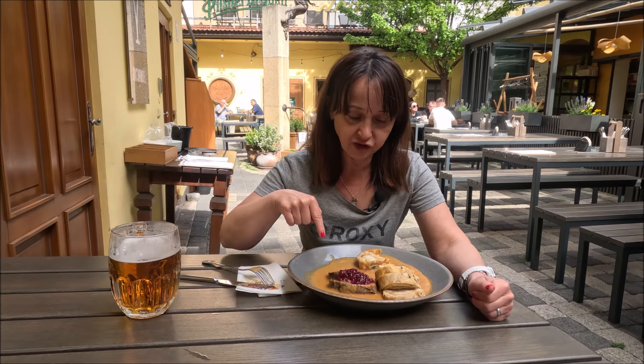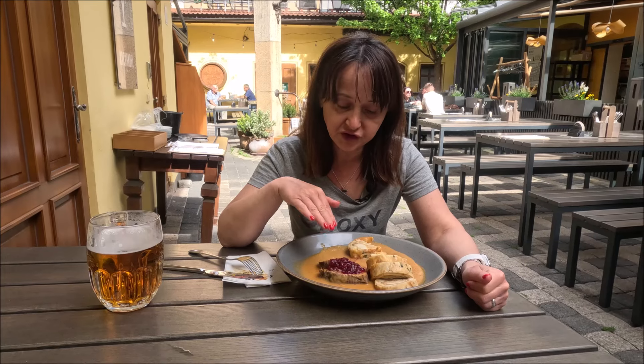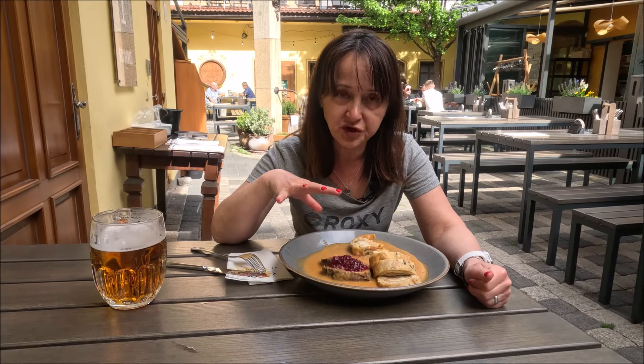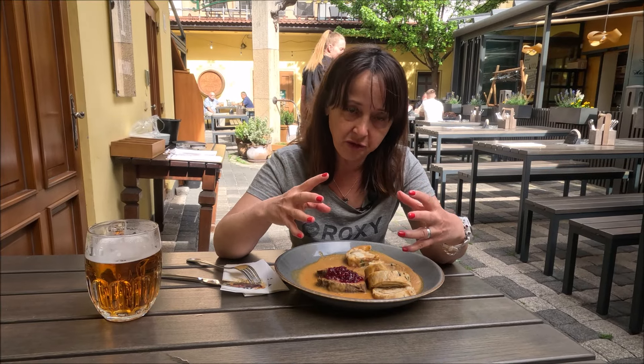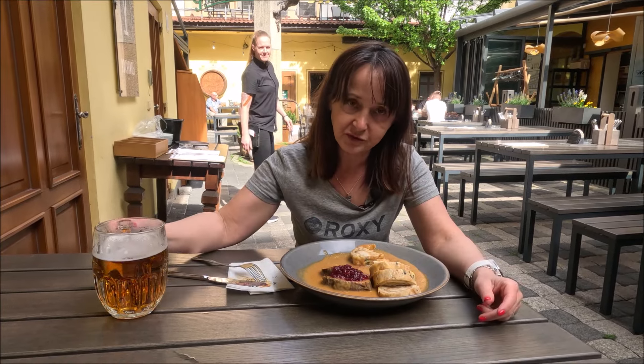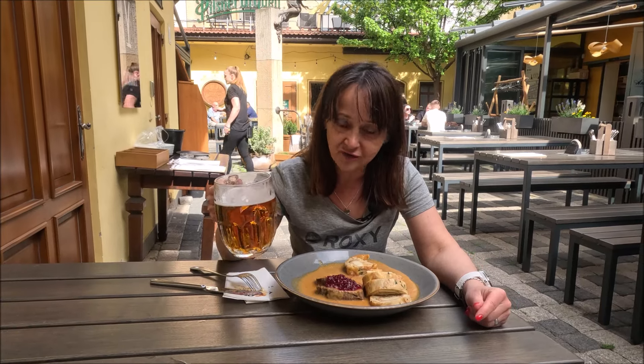Jest tu jeszcze sos ze śmietany. Czasami podają svíčkową w zupie śmietanowej, a czasami to jest kleks bitej śmietany położony obok. Do tego wszystkiego nie może zabraknąć oczywiście piwka czeskiego. Na zdrowie, smacznego wam życzę!